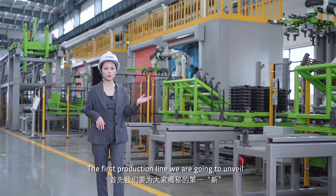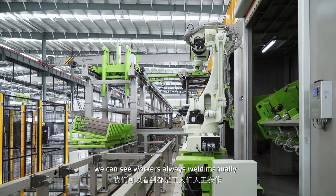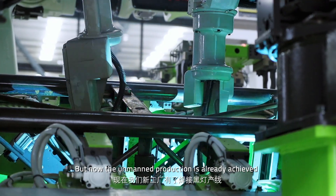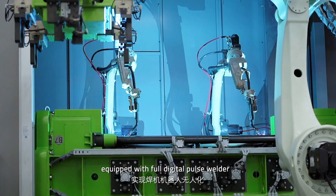The first production line we are going to unveil is the automatic master section welding line. In traditional factories, workers always weld manually, but now the main production is already achieved through six carol robots and eleven welding robots, equipped with two digital pulse welders.